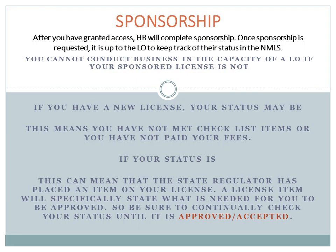Sponsorship. After you have granted access, Human Resources will complete sponsorship. Once sponsorship is requested, it is up to the loan officer to keep track of their status in the NMLS. You cannot conduct business in the capacity of a loan officer if your sponsored license is not in an approved active status.